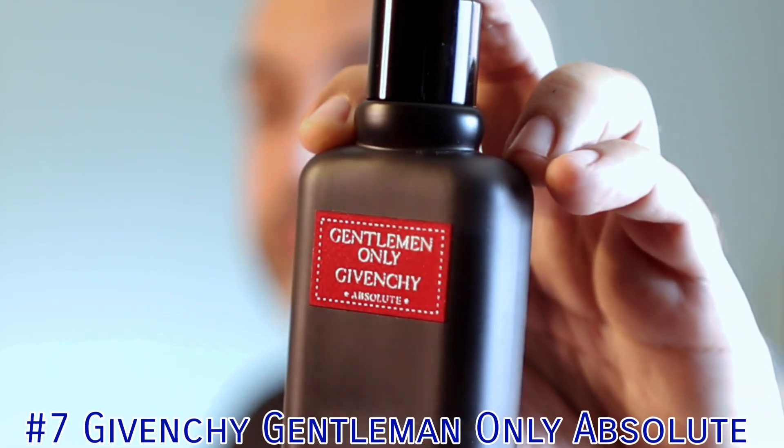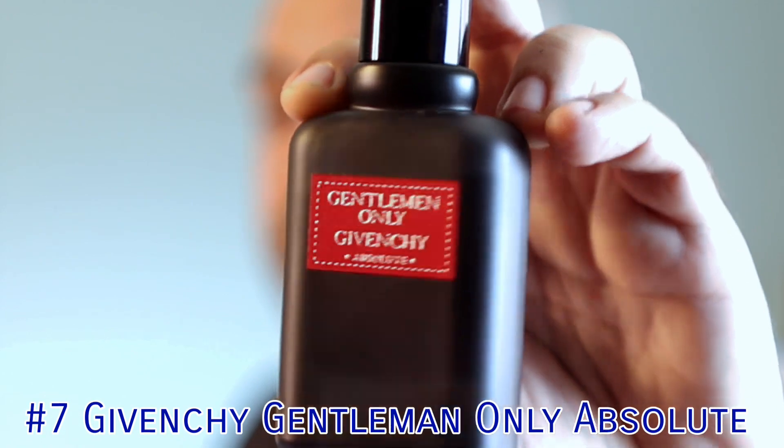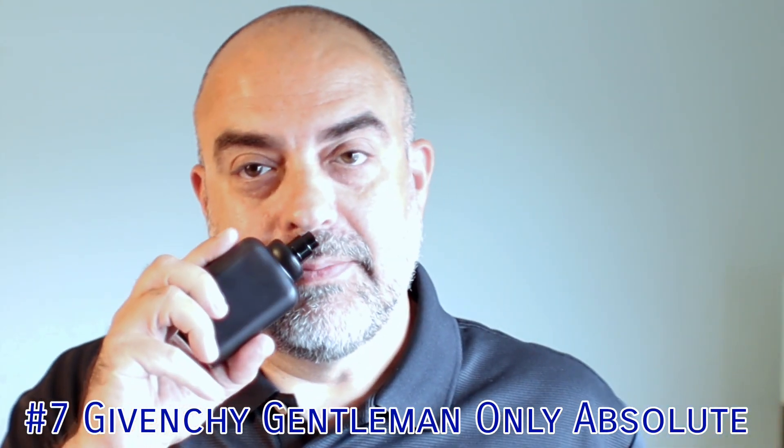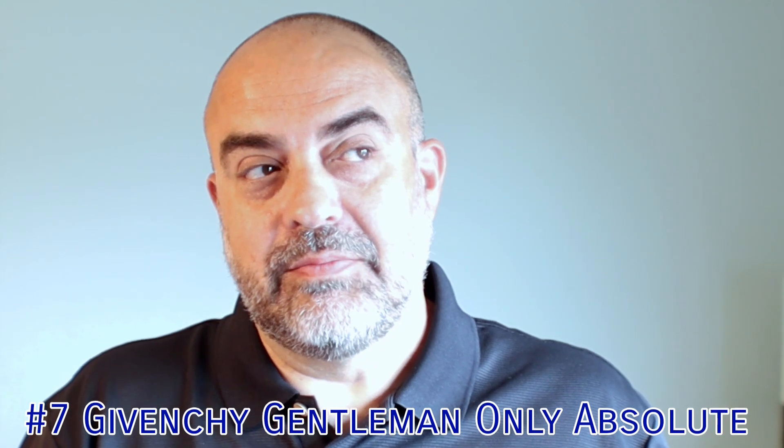Number 7 is the fragrance that pulled me into this recent fragrance journey — the first purchase I made when all of this craziness started, a little over two years ago. It is Givenchy Gentleman Only Absolute. It's referred to as Christmas in a bottle — I don't know about all of that — but I bought it in February.